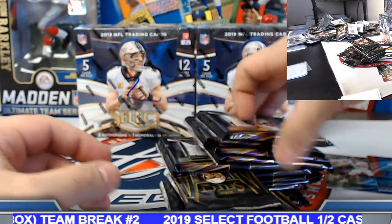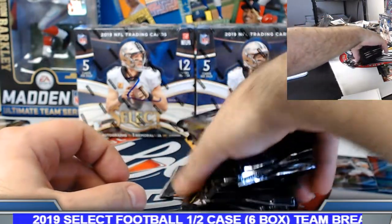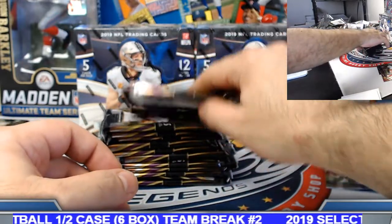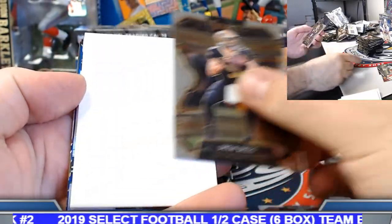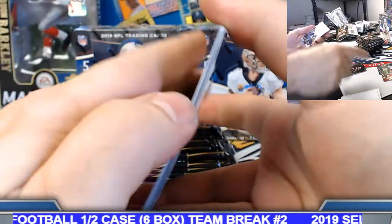First box had a couple of huge hits — the Ditka one-of-one gold prism die cut auto, along with the XR gold prism running back redemption number four. Let's see how we go here. Box number four. Dexter Lawrence silver prism rookie.